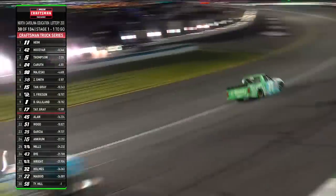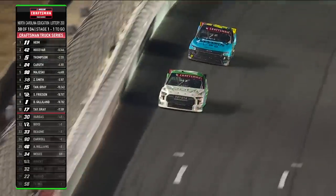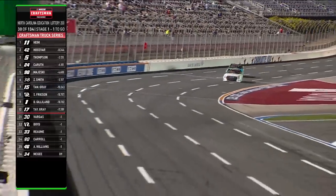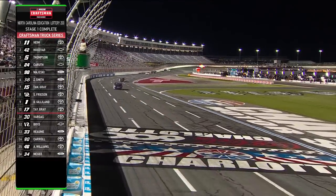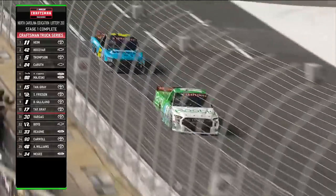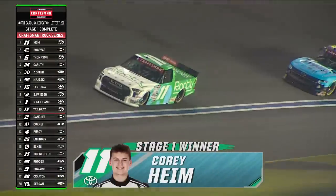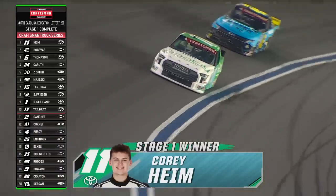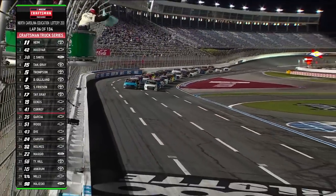Can he make the pass? Final time off of turn four, back to the green-white checkered flag to end Stage 1. Give it to the 11 — Corey Heim delivers just in front of Carson Hosovar. For Heim, it's his fifth career stage win, and the fourth time he has delivered a playoff point via stage victory.